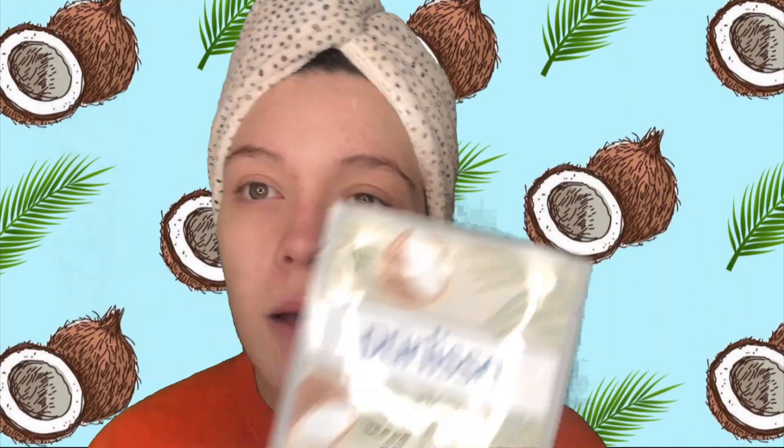So I'm gonna apply this mask, show you what it looks like, apply the timer, and then I'll be back after the 20 minutes is up. Nothing came in the mail and I don't have anything else to show or talk about, so this is gonna be a simple masking video. Hopefully I do enjoy it, and I'm gonna apply it now.